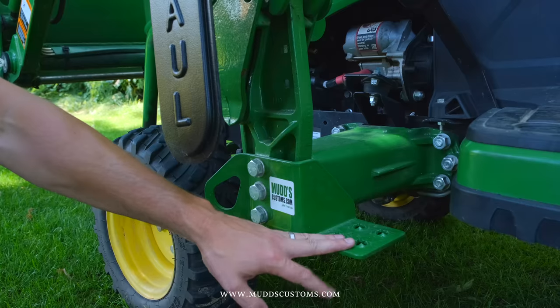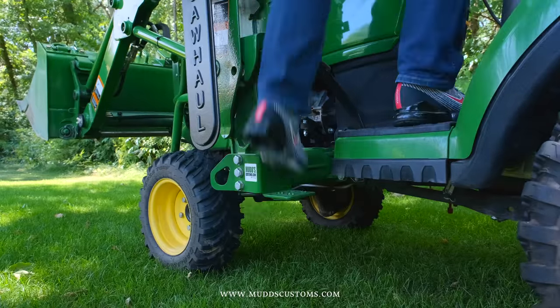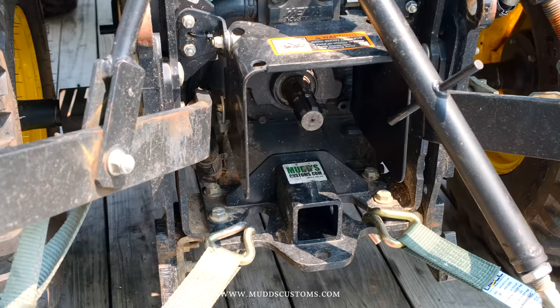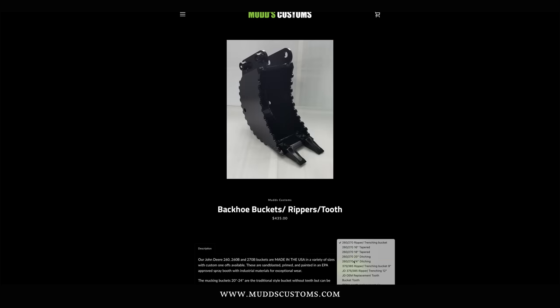For folks owning a John Deere 1025R and other John Deere compacts, Muds Customs offers all sorts of accessories to trick those tractors out. You can get steps, grab handles, tie-down points, mirror extension brackets, and other goodies — even custom backhoe buckets like a small trenching bucket or a wide smooth-bottom bucket. Lots of different options to consider.